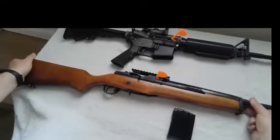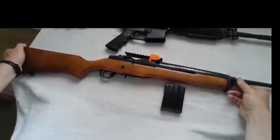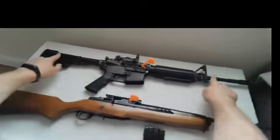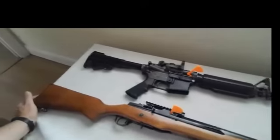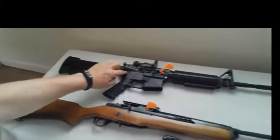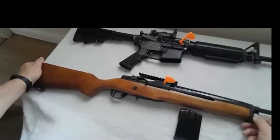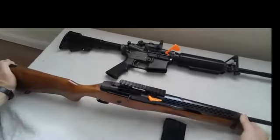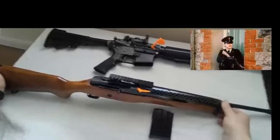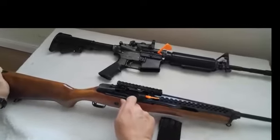The Mini-14 also came in a more acceptable, less intimidating package than what would be termed today a 'scary black rifle' or assault rifle. The Ruger is very functional and reliable, with a manual of arms that many people would have been accustomed to, as the RUC previously were issued with models of M1 and M2 carbine, which has an almost identical manual of arms.